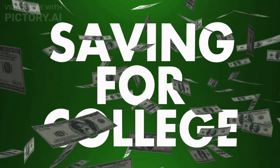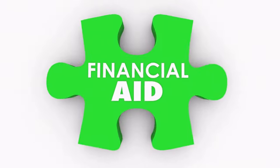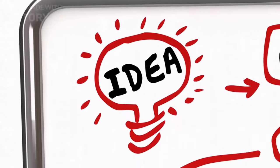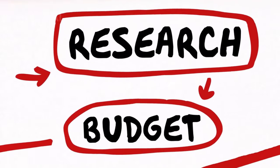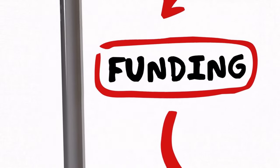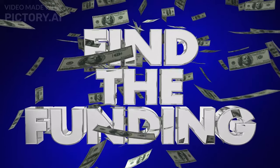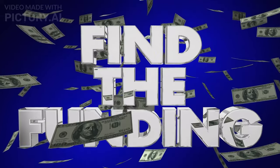Many universities offer research funding opportunities through their graduate programs. It is important to keep in mind that not all funding sources are available to everyone, so it's essential to research each option carefully before applying. Some common sources of funding for graduate school in Canada include research awards.